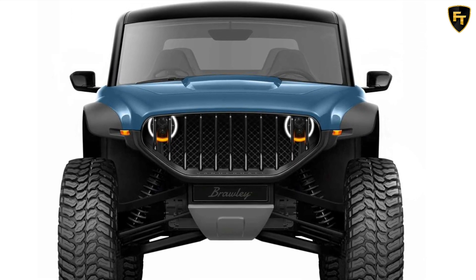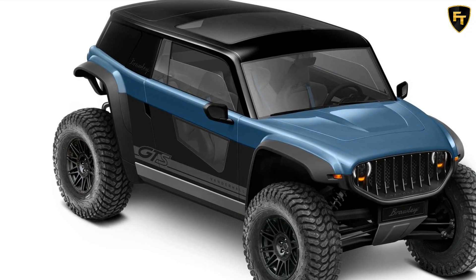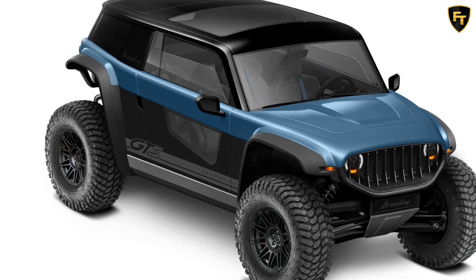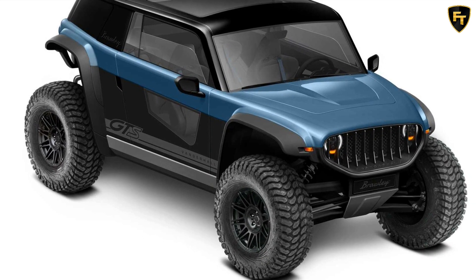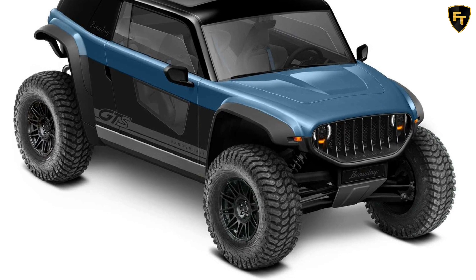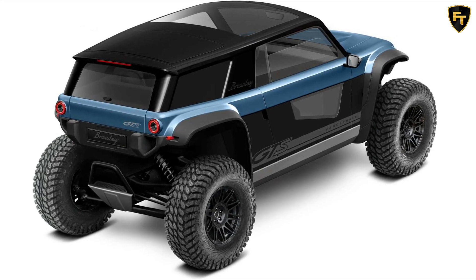The new Broly is also an EV, but it's substantially different than any other Vanderhall before it. For starters, it has four wheels. It has been conceived as a bona-fide off-roader with chunky 35-inch tires, which are just as large as those of the Jeep Wrangler with the Xtreme Recon package and the Ford Bronco Badlands with the Sasquatch package.